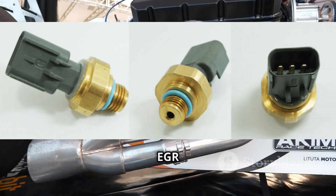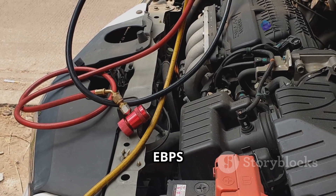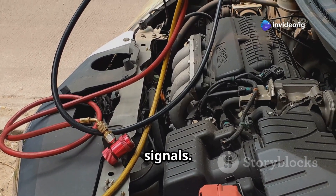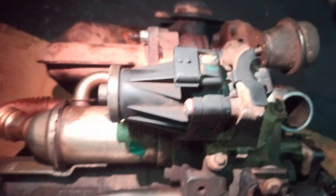Don't forget about the wiring harness and connectors — these run from the EPCV and EBPS to the ECU, transmitting those all-important control signals. And finally, we have the exhaust gas recirculation system, usually located near the intake manifold, which helps regulate emissions. Here's a tip: this issue tends to be more common in turbocharged diesel engines, so keep an eye out for that.